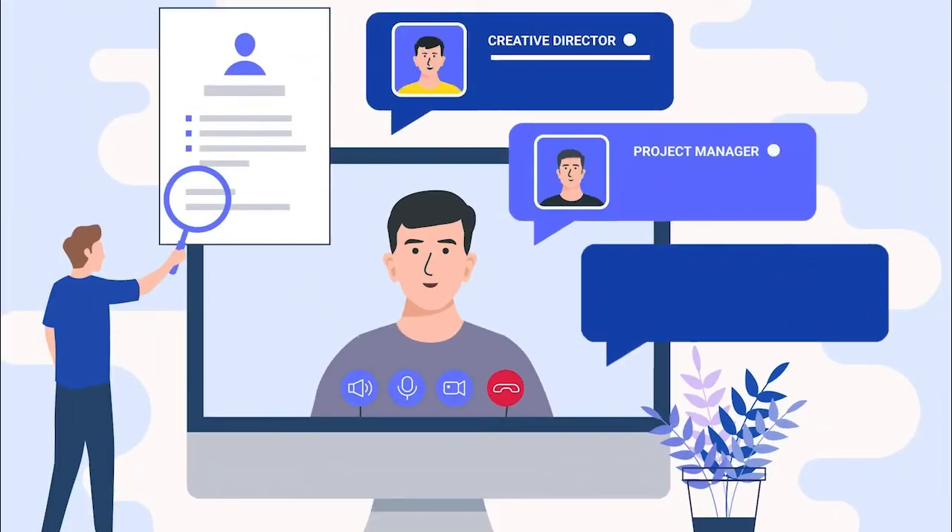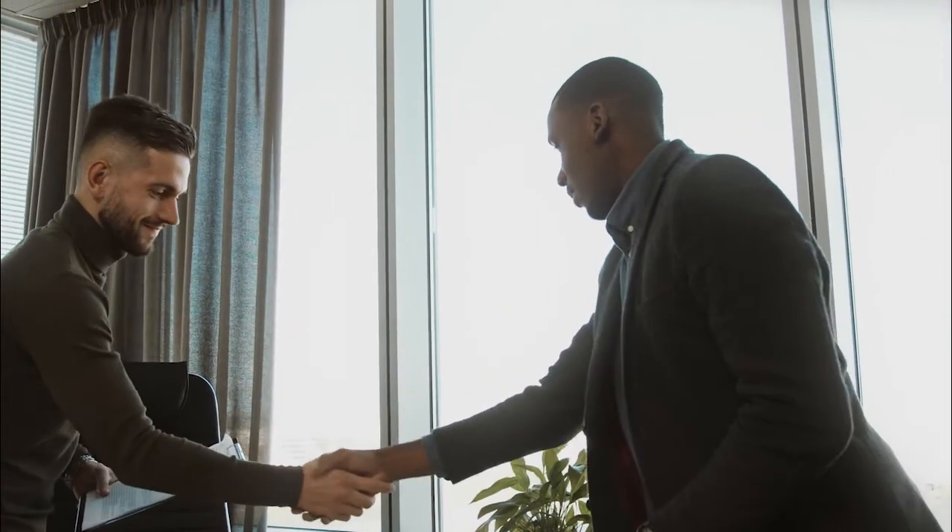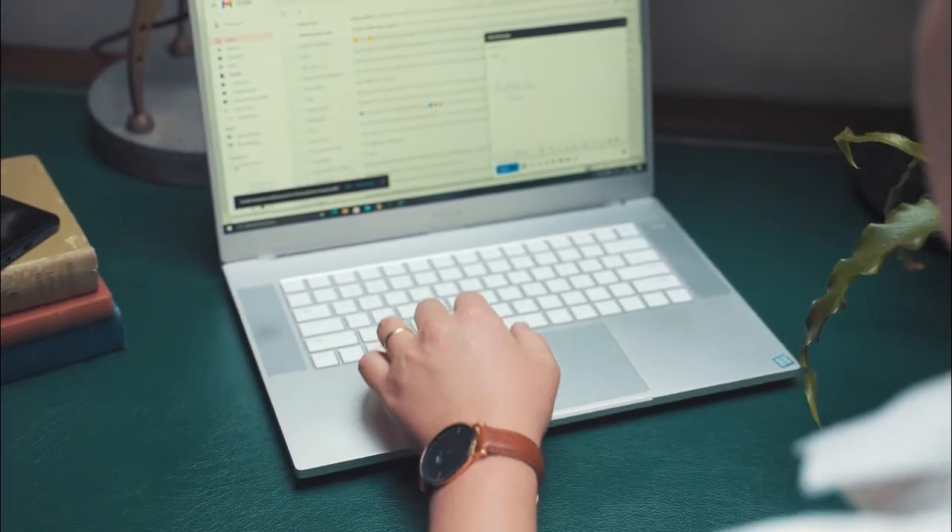LinkedIn Jobs. With LinkedIn Jobs, you can reach millions of potential candidates by creating a job listing with their platform. You'll also have access to their profiles, which are essentially their resumes, so you can invite, connect, and even message people who fit your desired criteria.